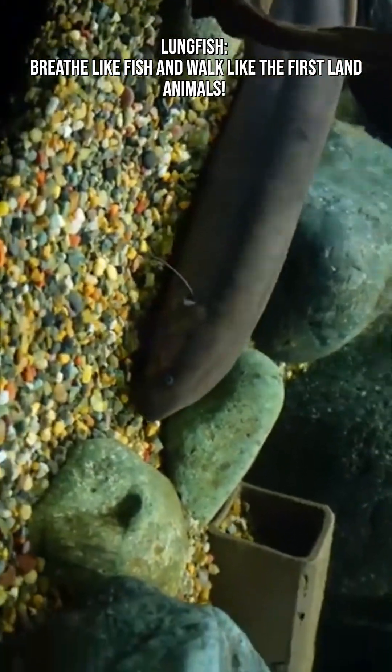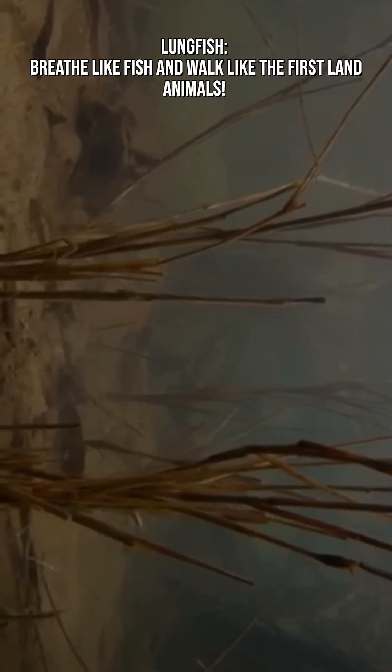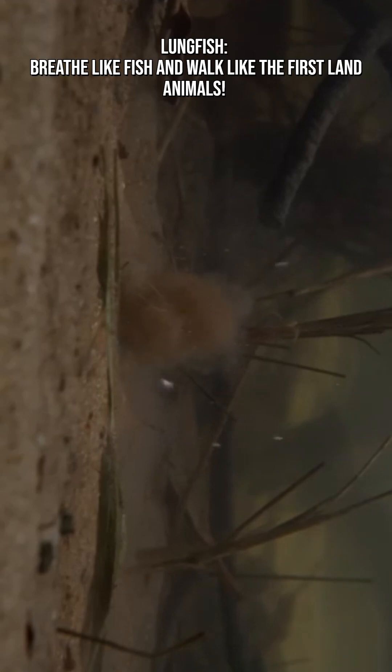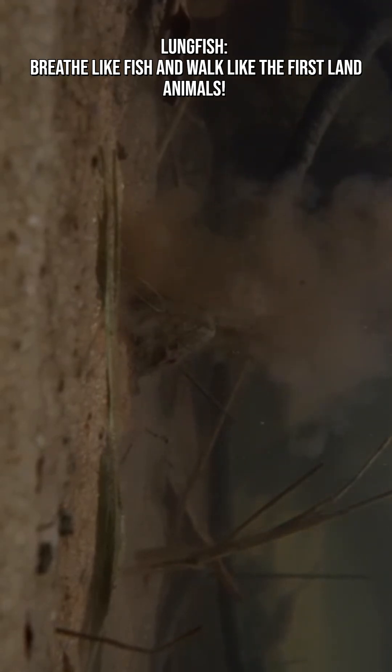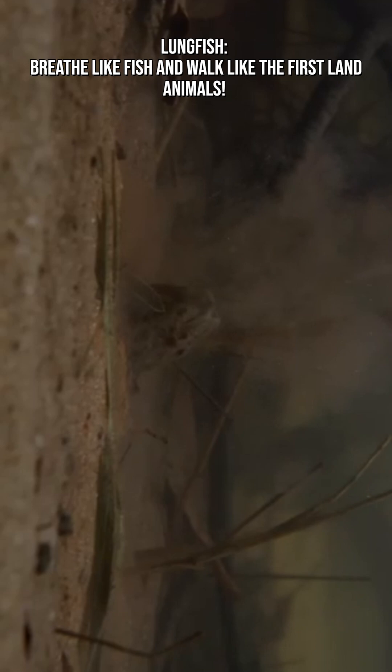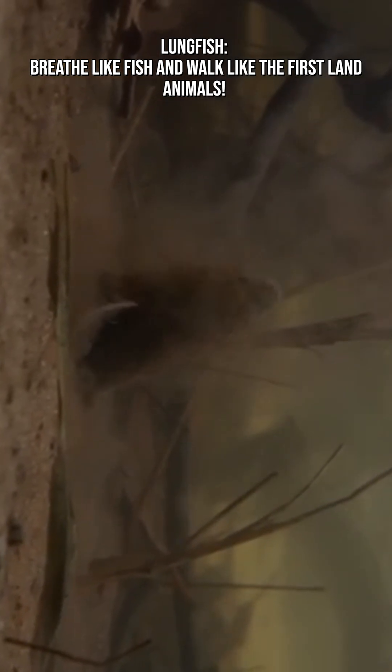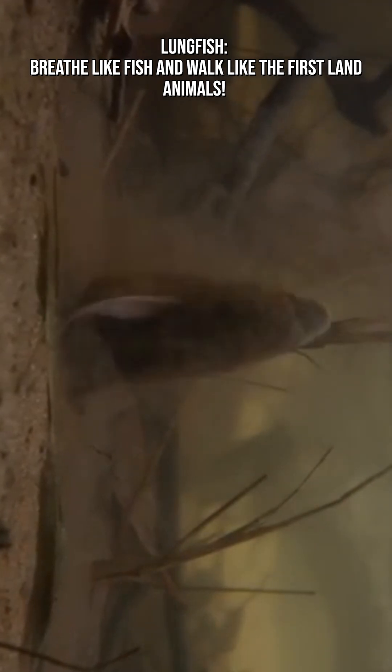This allows them to rise to the water's surface and gulp air, a life-saving adaptation in stagnant or evaporating ponds. Unlike most fish, lungfish can survive when water conditions get harsh — oxygen drops, temperatures rise, or entire lakes dry up.